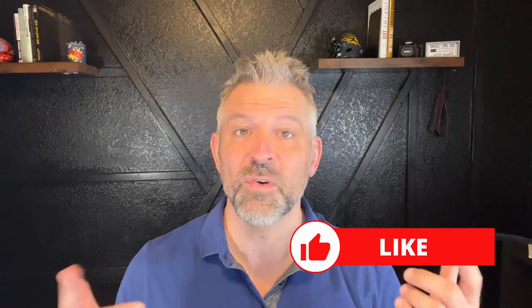Make sure to like, subscribe, and leave a comment with any questions you have. Reach out to me by phone, email, or text and I will help you walk through the whole process, just like I did when I moved down here to the Phoenix area from Minnesota.